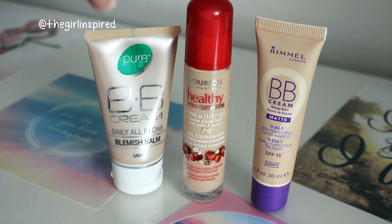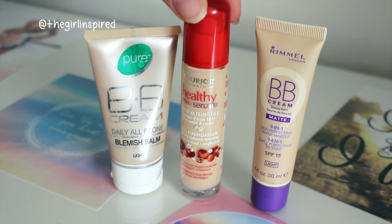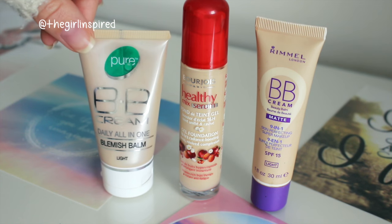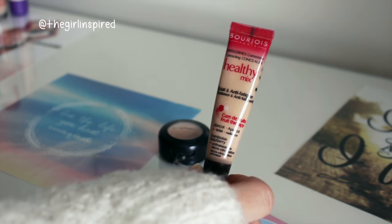Next is foundations. Technically I only have one foundation but I'm including any foundation-type products like BB creams in this category as well, so I have three: I have the Rimmel BB Cream Matte in the shade Light, I have the Bourjois Healthy Mix Serum in the shade 52, and I have this Pure BB Cream in Light as well.